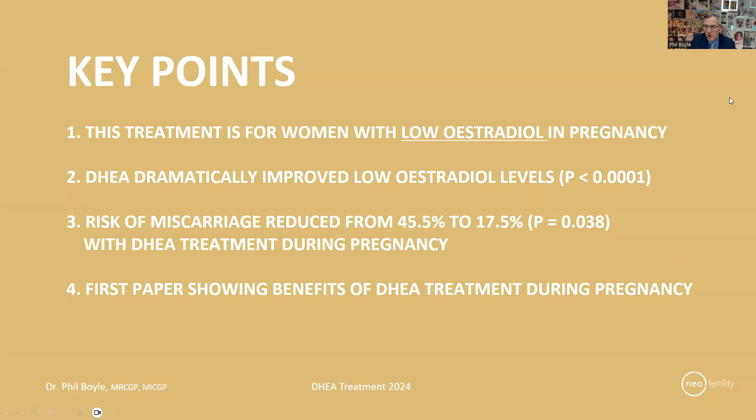The key points I want to share regarding this paper: first, this treatment is for women with low estradiol in pregnancy — it's a subgroup where we detect estradiol is not behaving as it should. Second, DHEA dramatically improved low estradiol levels to a high degree of statistical significance. Third, the risk of miscarriage was reduced from 45.5% down to just 17.5% with this intervention — an almost three-fold improvement — and this is the first paper showing the benefits of DHEA treatment during pregnancy.